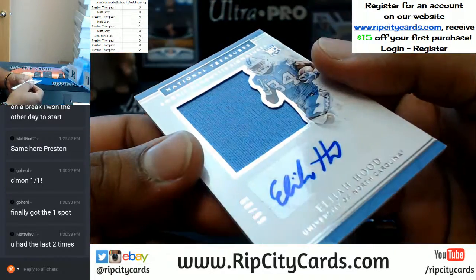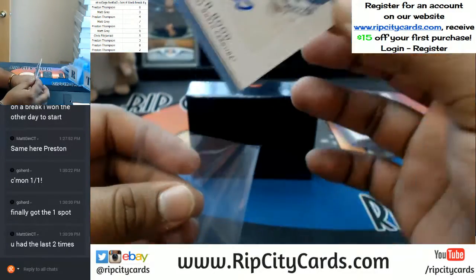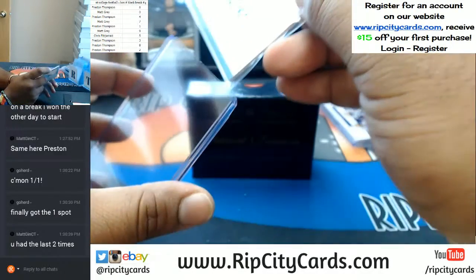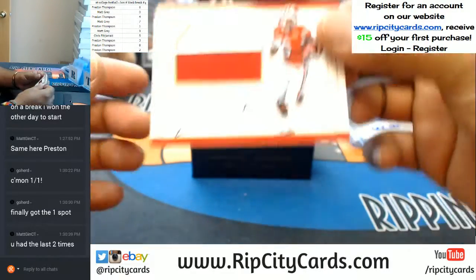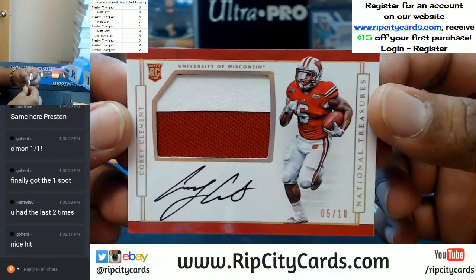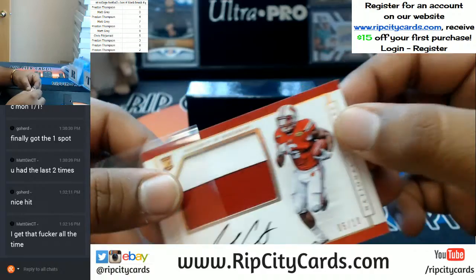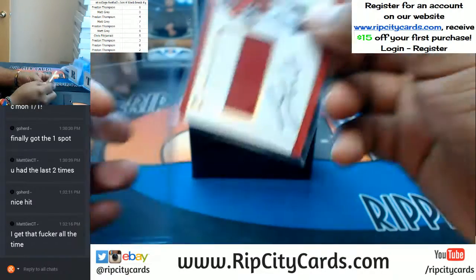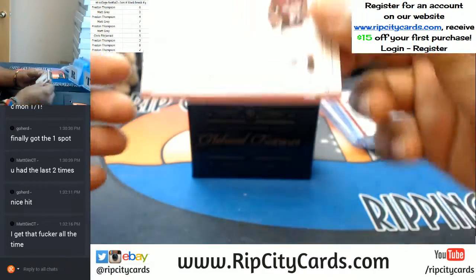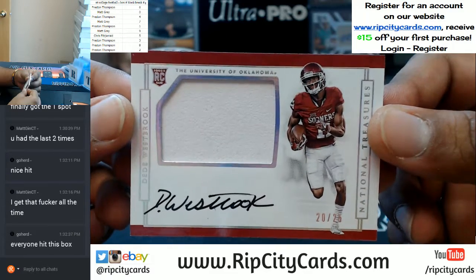Going to the 0 spot, 60 out of 99 — Elijah Hood from the University of North Carolina with the patch auto. Going to the 5 spot, 5 out of 10 — Corey Clement from the University of Wisconsin with the on-card auto and the 2-color patch. That was a 120. Going to the 0 spot — DD Westbrook from the University of Oklahoma, on-card auto with the patch. That is a 100.